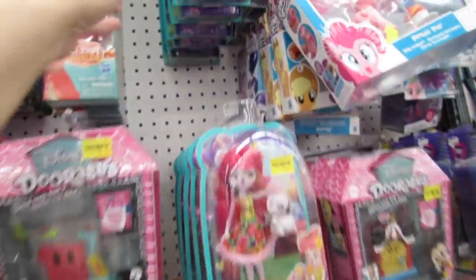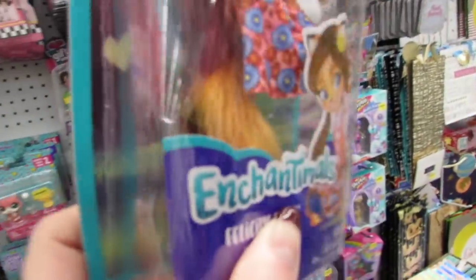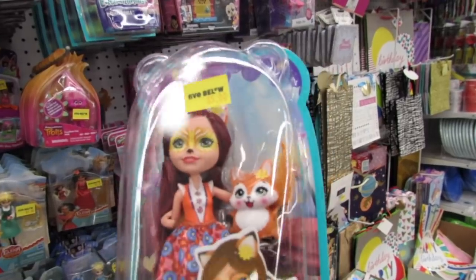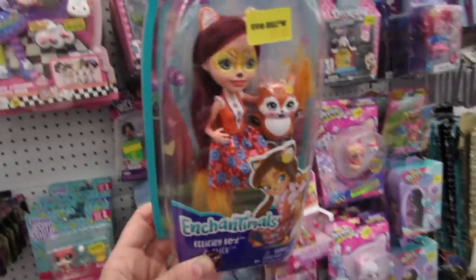These Enchantimals are new also. Her hair is so long and looks really foxy and her face is painted so nicely. This is Felicity Fox and Flick - these are so cute.